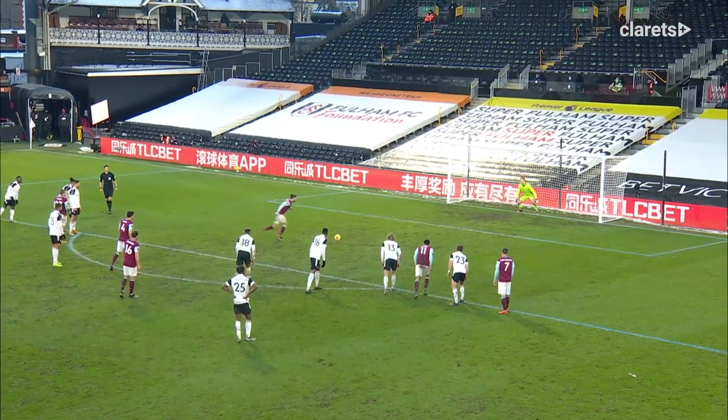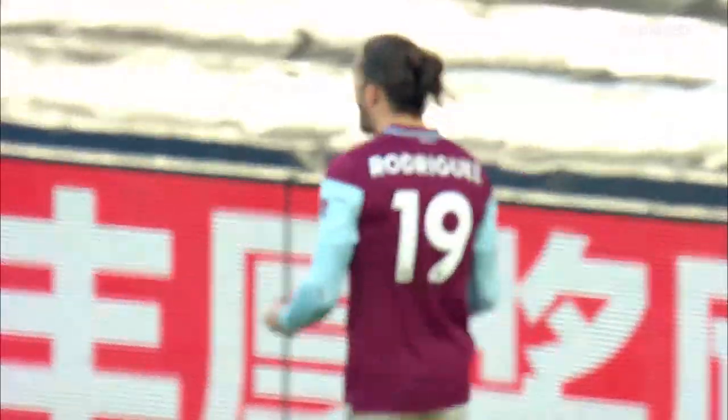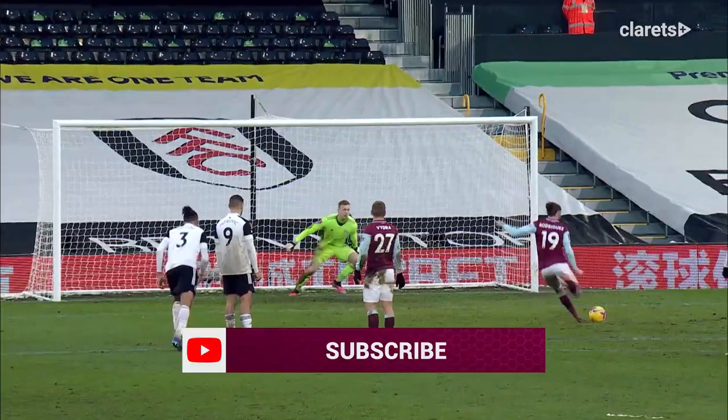Rodriguez against Roder, come on Jay Rodriguez, and scores, down the middle I think. Roder went to his left hand side, Burnley 2, two goals for Jay Rodriguez!